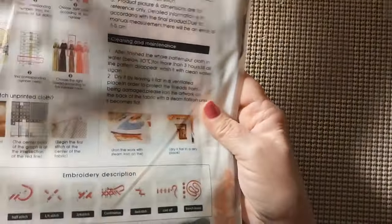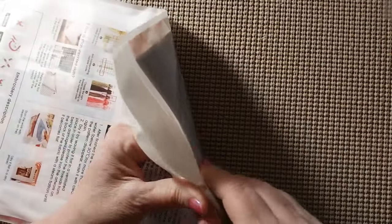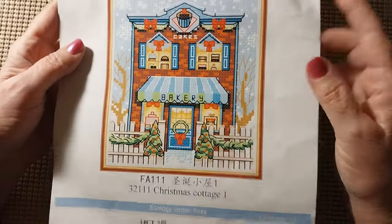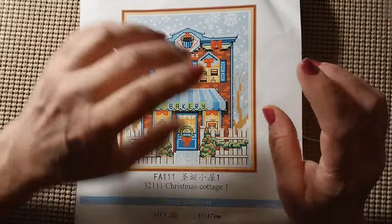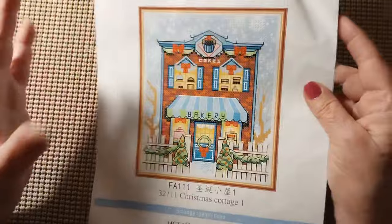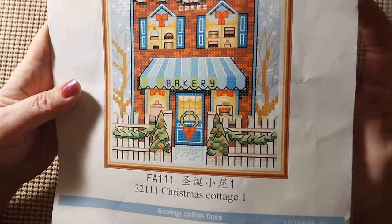This is the second one I got. It comes in the Joy Sunday bag just like the last one. This is the next one — it is 15 by 17 as well, and this is the bakery. What instigated these was that I got that Christmas Cafe, and I was looking for more in the series. I came across these four, and this one is about as big as this paper.